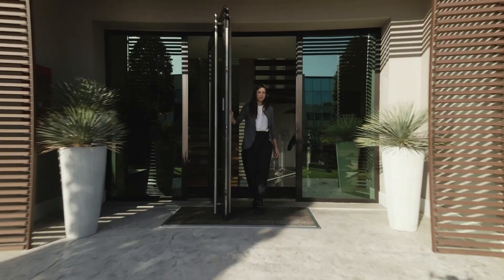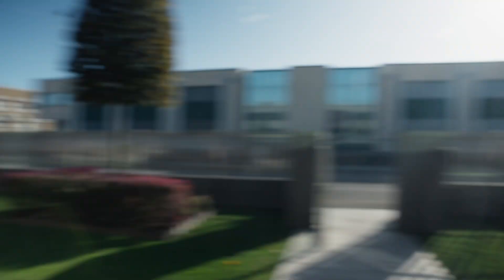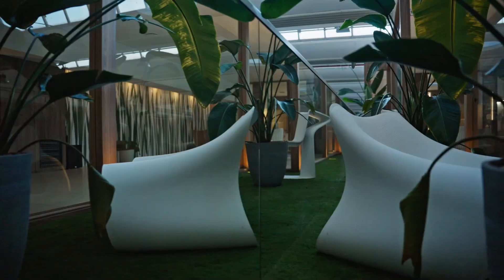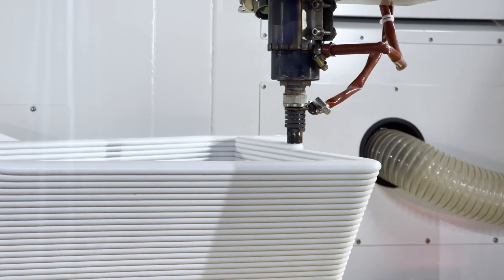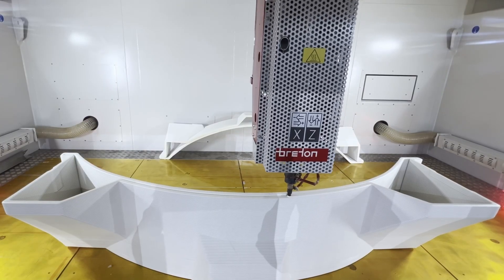On the other hand, we have SteelPlex, an equally important strategic partner. SteelPlex is an authorized Bretton additive manufacturing center, making them a key reference for large format 3D printing using our technologies. Thanks to their expertise, Bretton Genesee technology is utilized to its fullest potential, delivering outstanding results in terms of both precision and quality.